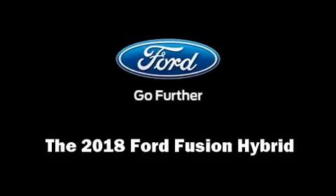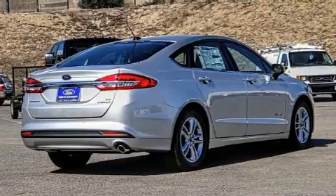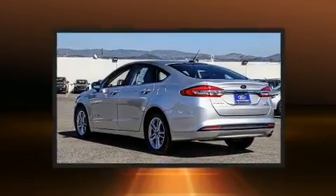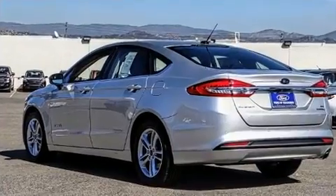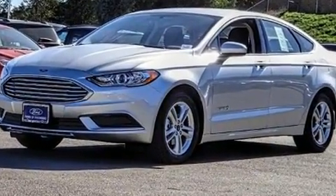You can expect a lot from the 2018 Ford Fusion Hybrid. This four-door, five-passenger sedan will allow you to take command of the road with confidence. Smooth gear shifts are achieved thanks to the efficient four-cylinder engine.